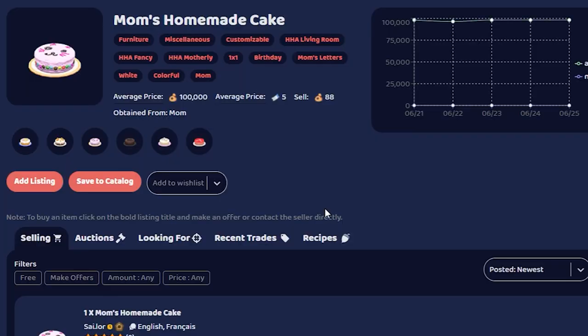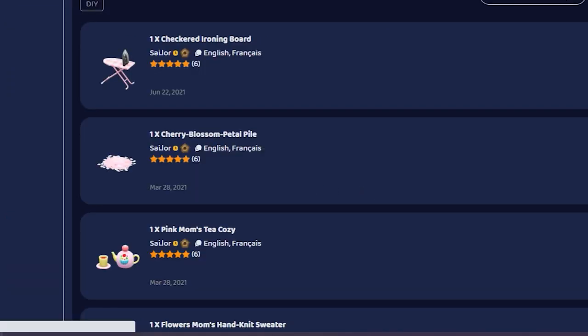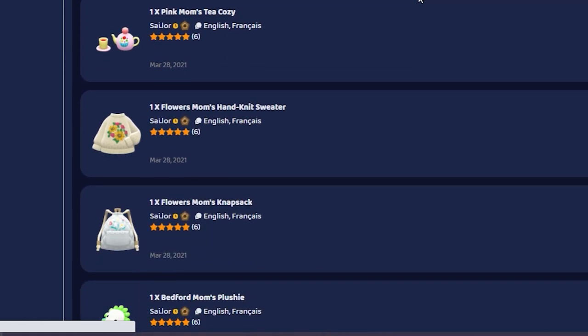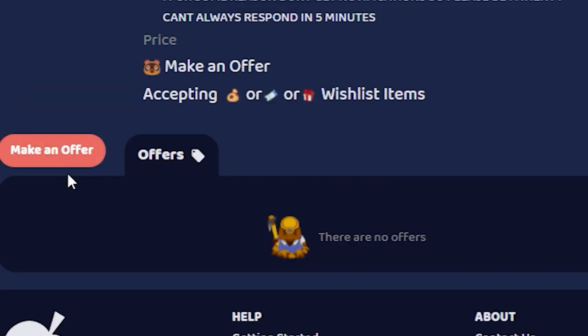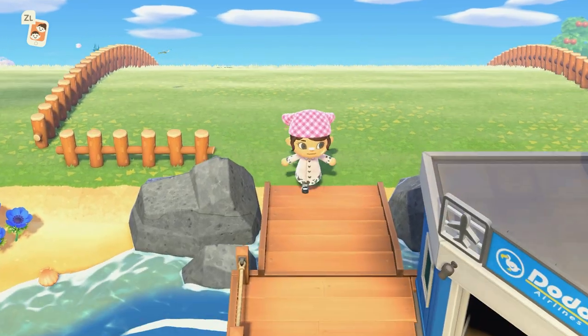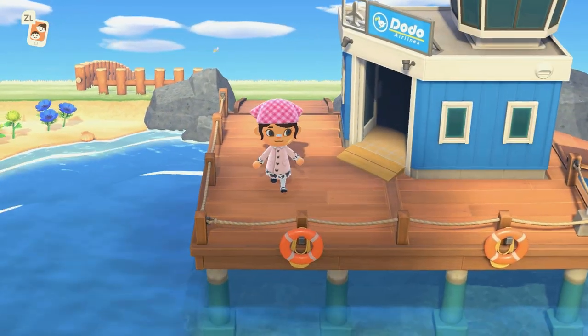Let's look at mom's cake while we wait. It's customizable so we don't need a specific variation. I always cringe when people ask for wishlist items because I never have what anyone wants. Wait — there's a variation with a little dog on top that I've never seen before! I'm going to make an offer of 200,000 bells for that one. So we now have 400,000 bells in active offers on Nookazon.